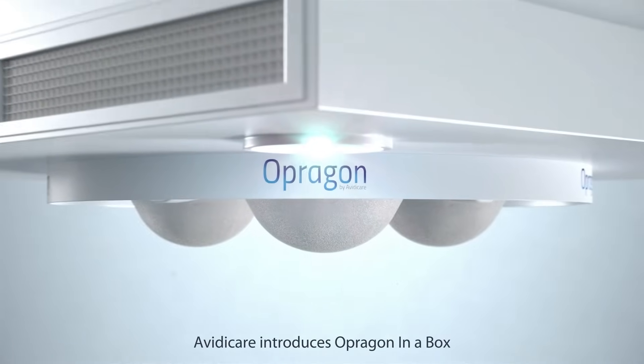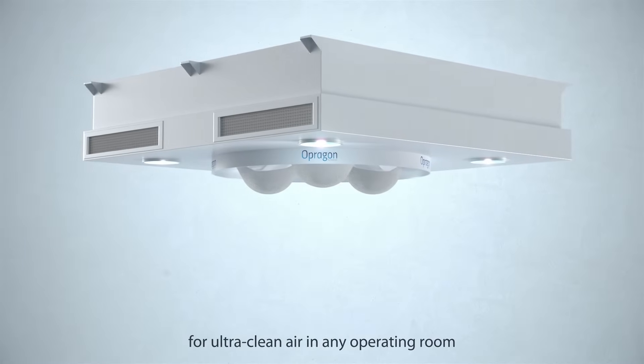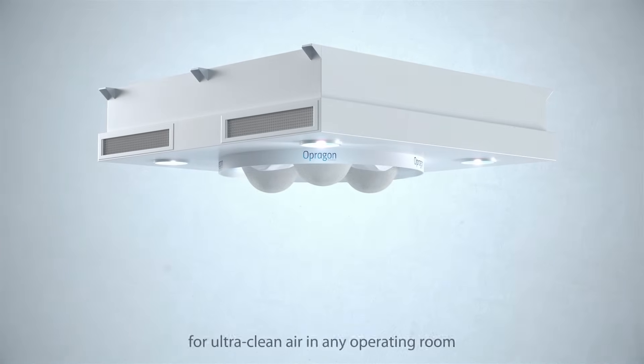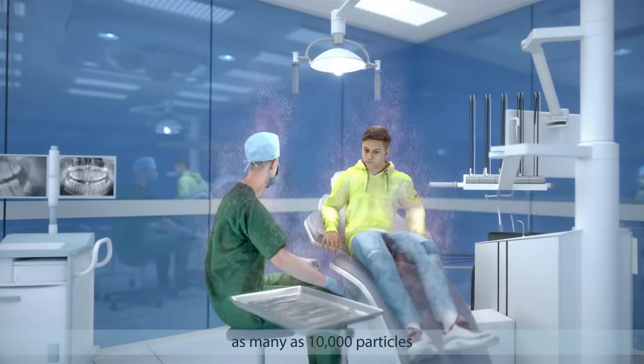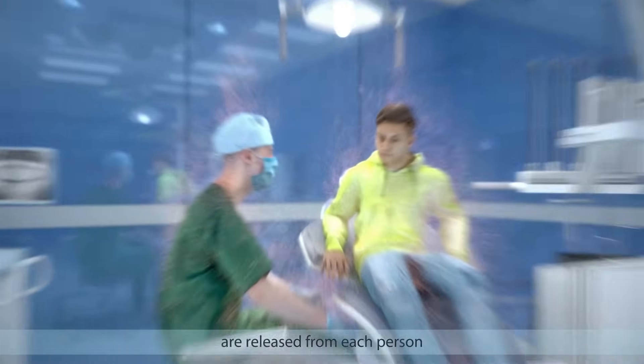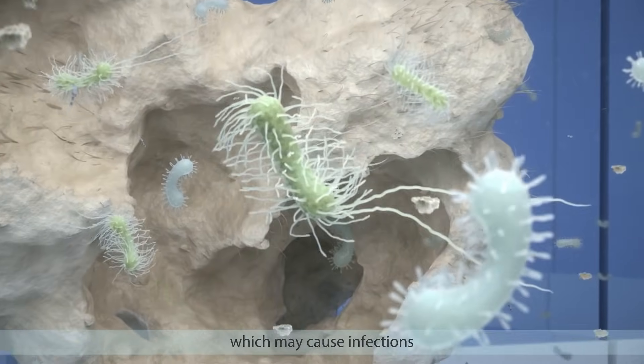AvidiCare introduces Opregon in a Box, the versatile all-in-one ventilation system for ultra clean air in any operating room. Each minute, as many as 10,000 particles are released from each person, and about 10% of these particles carry bacteria which may cause infections.